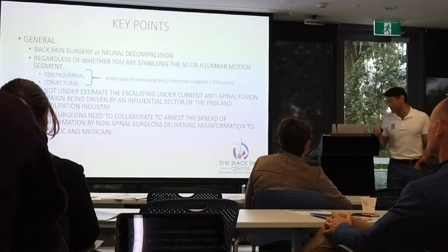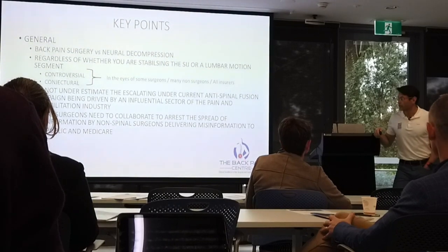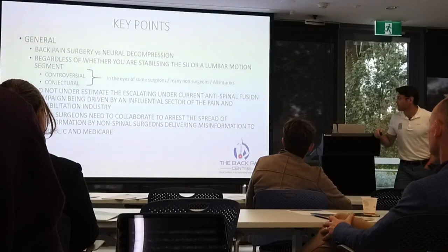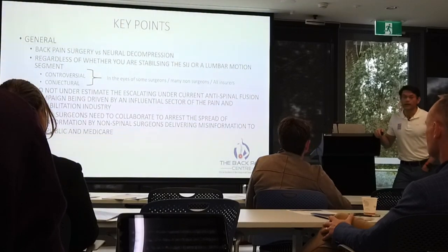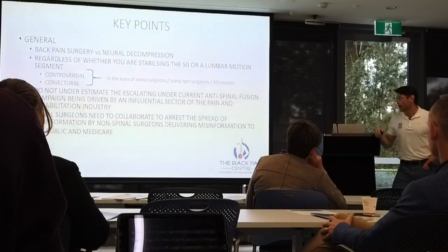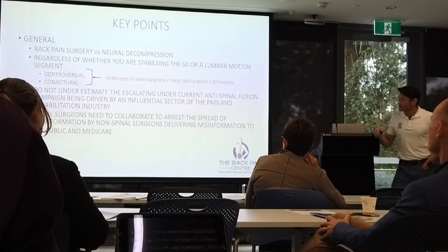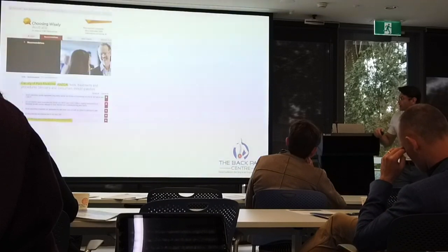I certainly follow this because I run a practice that integrates rehabilitation very strongly into my surgery — I don't outsource any of my postoperative rehabilitation. So I'm very aware of this undercurrent of anti-spinal fusion campaign. It's quite an influential sector because certain people within the hierarchy are influencing Medicare and influencing policy makers, so just be cognizant of that when we're doing back pain surgery, which SIJ will fall under.